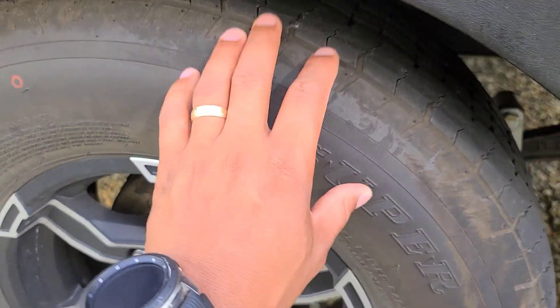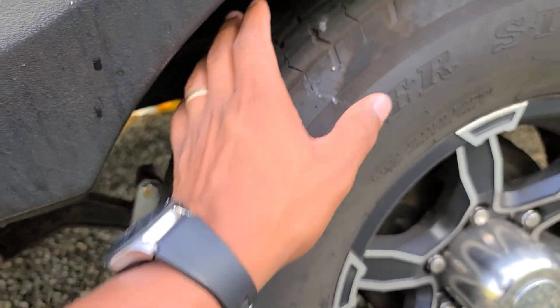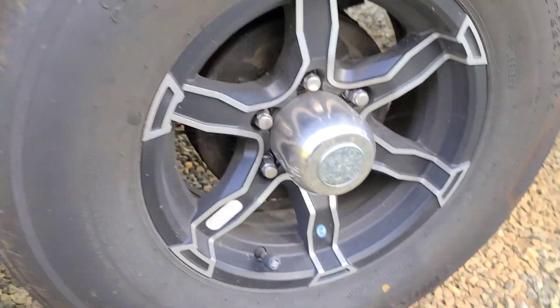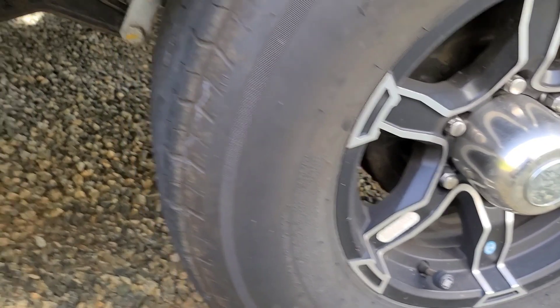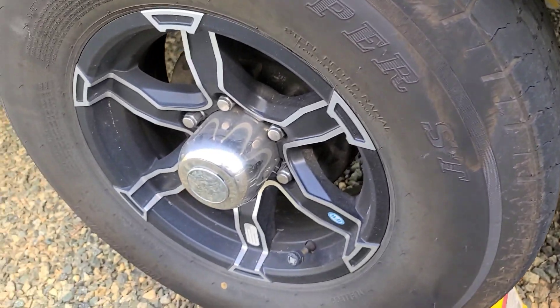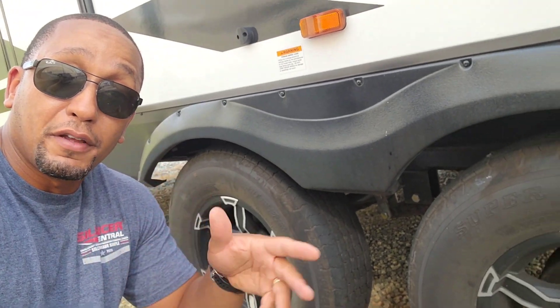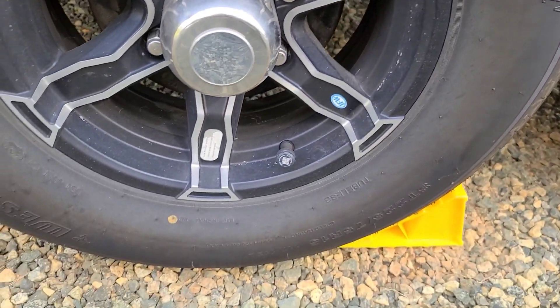I need to wash them and put some Armor All or tire shine on just to help protect them. Make sure guys — if you want these to last, you have to have the right behaviors. They are lower-end tires by name brand; Westlake is made in China, not America, and they don't have a great reputation — but they've done a phenomenal job for us. I'm thankful for them. Let me know what you guys think. I appreciate you watching. God bless you, thanks for watching, please subscribe, take care.